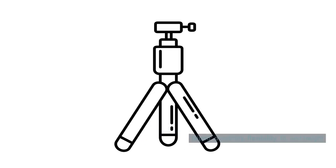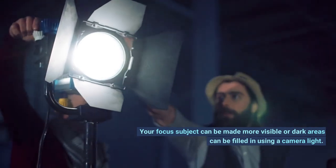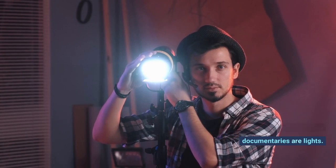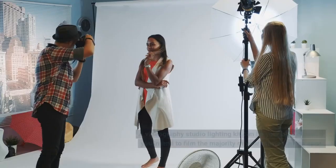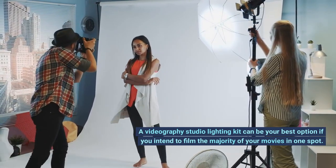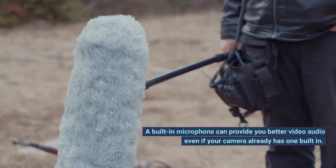Number 3: camera lighting. Your focus subject can be made more visible, or dark areas can be filled in, using a camera light. Lighting is also important for filming interviews or documentaries. Your film's quality can be raised by using a light reflector. A videography studio lighting kit can be the best option if you intend to film the majority of your videos in one spot.